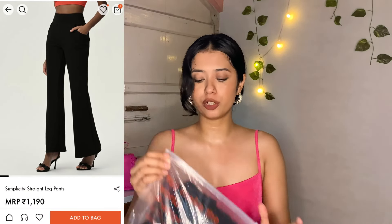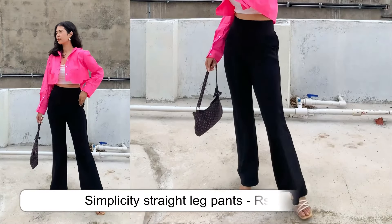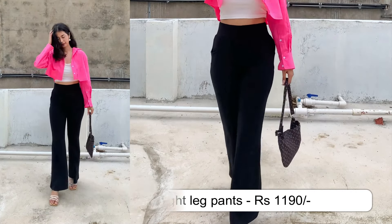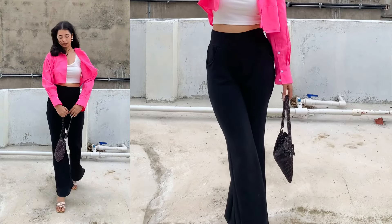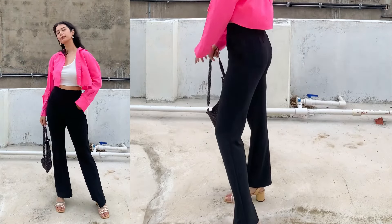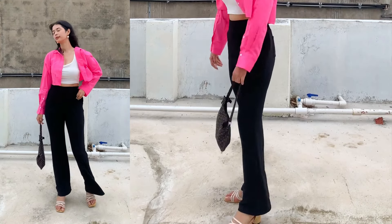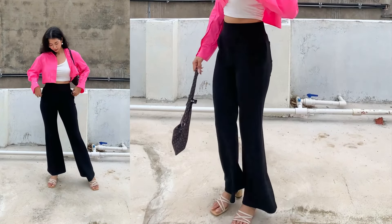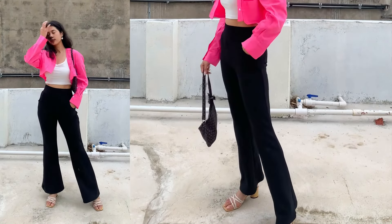Kaafi achha quality hai — beautiful quality and the fitting is absolutely gorgeous. Coming to the next item, yeh bhi trouser hai and bahut beautiful trouser hai. It's a beautiful piece. The quality that Urbanic is providing is unmatchable. You will get the same quality from H&M and Zara but they will charge you thousands of rupees for the very same quality and exact same designs. So I urge you to go to Urbanic, look for similar designs, and get them for half the price.